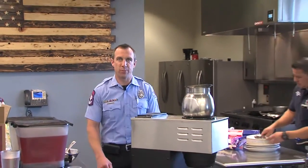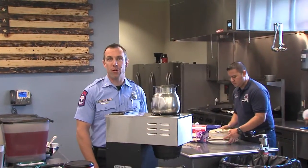The El Paso Fire Department wants you to stay safe during the big game, so please follow these important cooking safety tips.